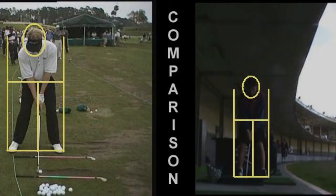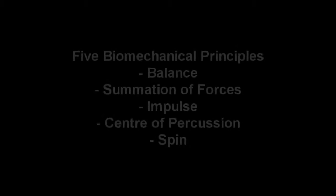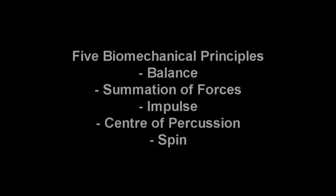In order to correct any errors in my swing, there are 5 biomechanical principles that we should be aware of in golf, and these are balance, summation of forces, impulse, centre of percussion, and spin.